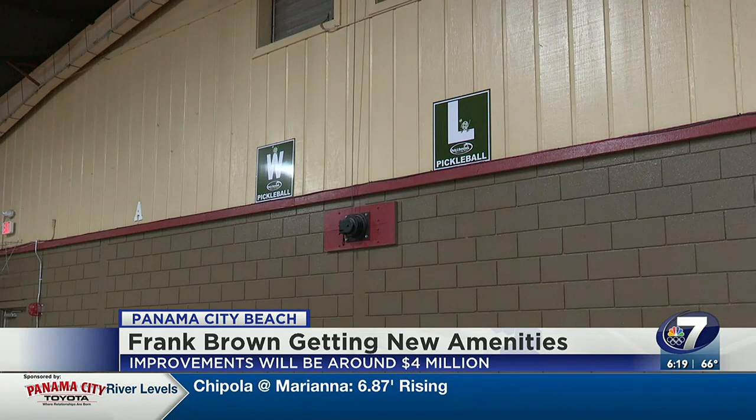Cheryl Joyner, the director of Parks and Recreation, says there is something for everyone at Frank Brown. You can come here, take your dog to the park, you can fish, you can play tennis. Now we're going to have a skate park option.